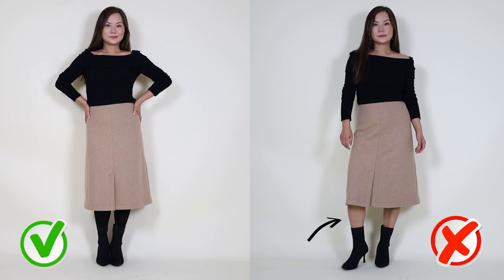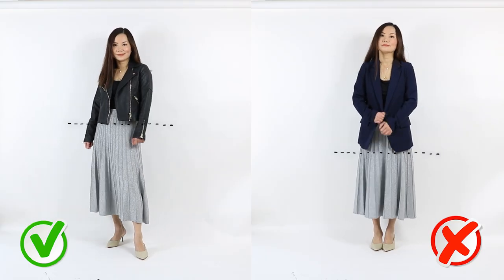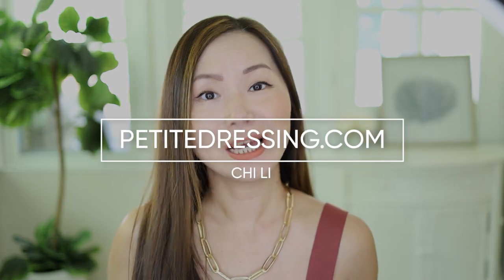The best and worst ways to dress if you're short or if you have shorter legs. Hi, my name is Chi. I'm 5'2". Let's get right into it.